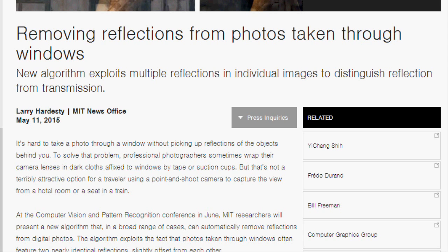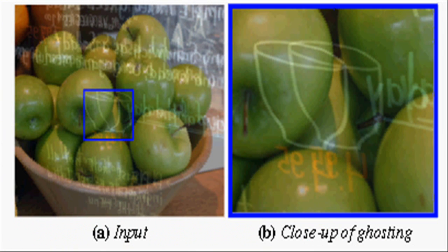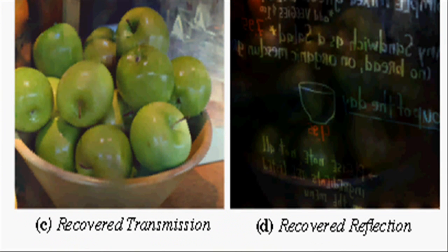This new image-processing software can be used to allow digital cameras to automatically eliminate a reflection from a photo taken through a window as it's being snapped, or to give image-processing apps like Photoshop another powerful tool for improving shots. Apart from that, it may help robot vision in the presence of confusing glass reflections.